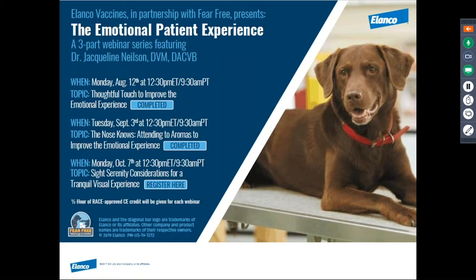Thank you for joining us for the final webinar in the three-part series on the emotional patient experience. We have covered fear-free strategies for two sensory experiences already: touch and smell. If you haven't joined us live for those, please go back and visit www.fearfreepets.com to view those. Today, we will focus on sight. For those attending the webinar live, you are eligible to receive a half hour of race CE credit for your participation.